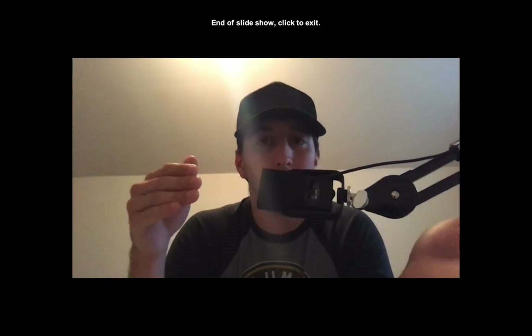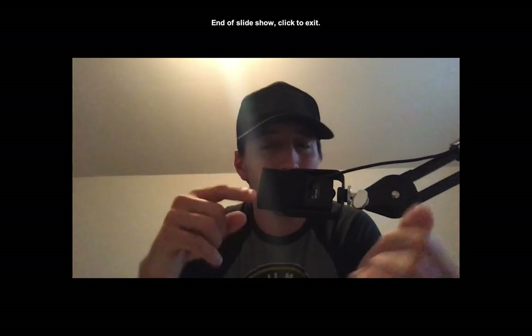All right, guys, another week down. One more week of video lectures next week. We're talking nutrition in class and we'll be reviewing for the test. Rock on until next time.